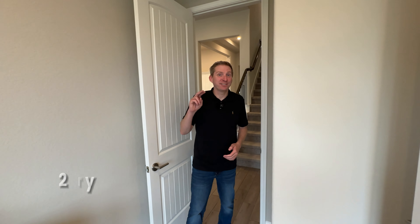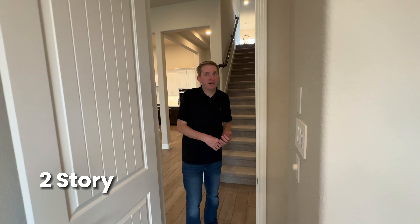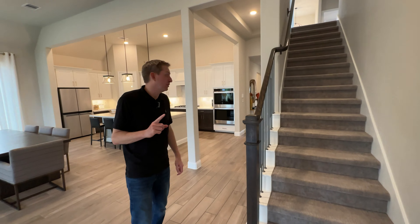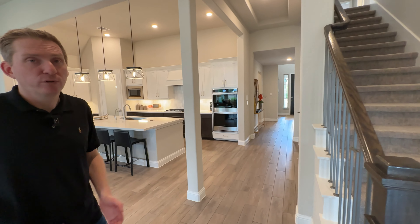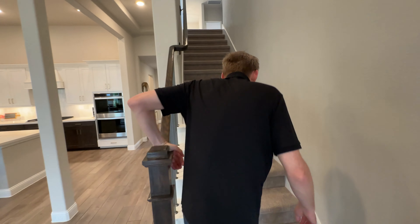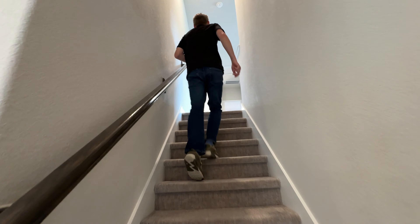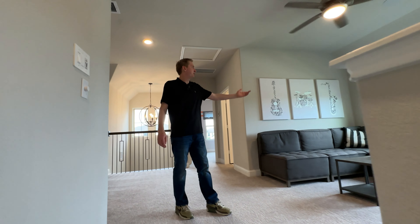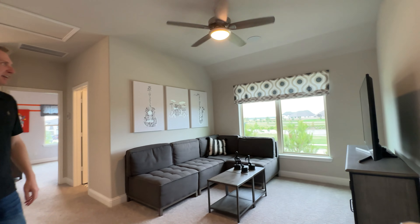This house is a two-story. They do make this same style home in a one-story if you prefer. We can go upstairs and check it out and come back down to the first floor. It's so nice over here — check out this view too, it's really nice.